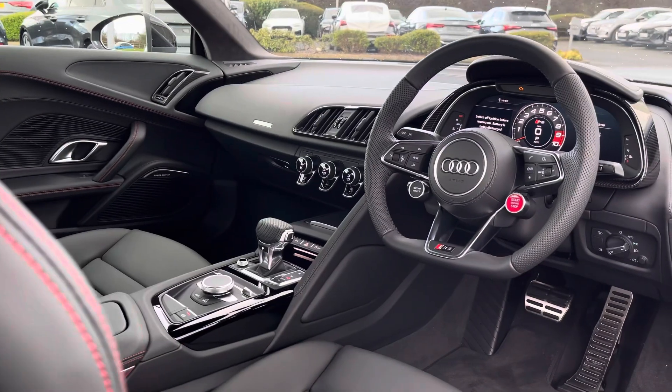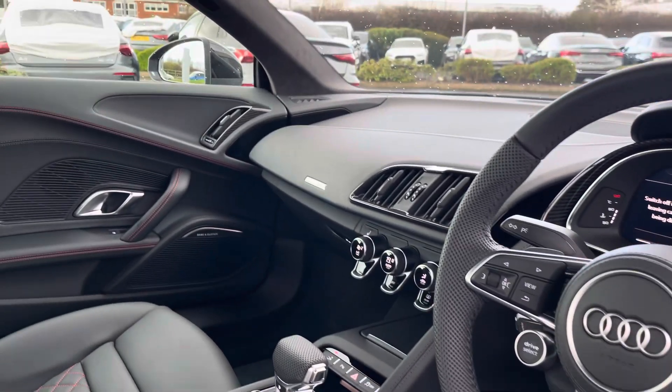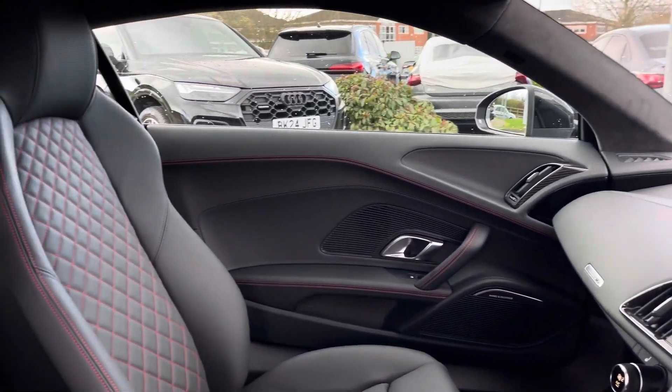Moving into the interior now, we find this fantastic high quality interior cabin with a large amount of fine Nappa leather as well as that fantastic additional red stitching throughout.